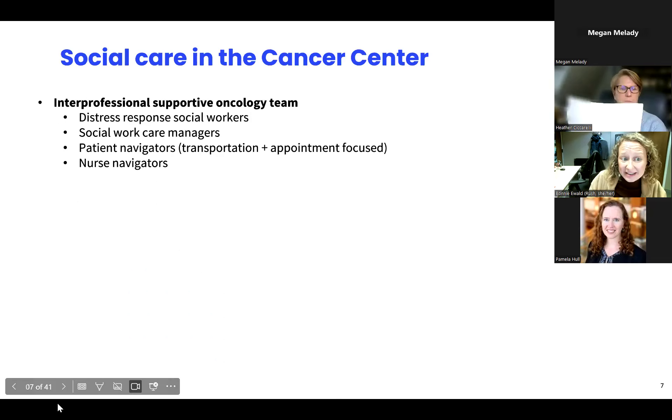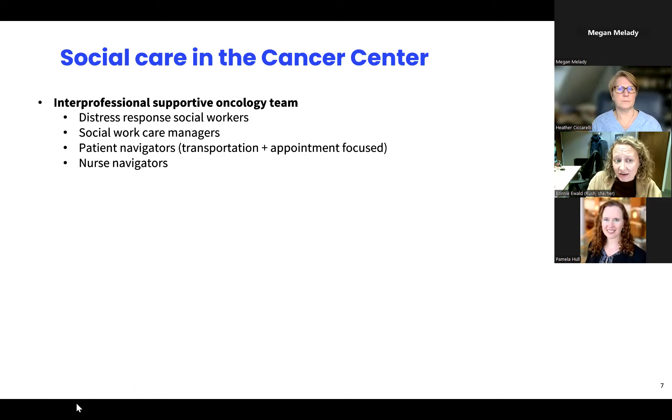In terms of this specific work, I'm happy to share how we are building on the long-standing work of our supportive oncology team in the cancer center, which includes distress response social workers, social work care managers, patient navigators, and nurse navigators. Originally, we had an American Cancer Society navigator embedded within Rush, and when that transitioned a few years ago, our supportive oncology team was able to advocate to leadership to get institutional funds to support a patient navigator specifically focused on transportation and appointment supports — some of the biggest pain points for the supportive oncology team. That was a great success story.